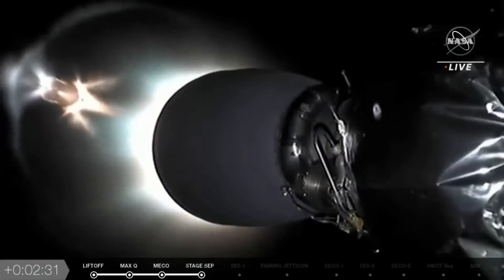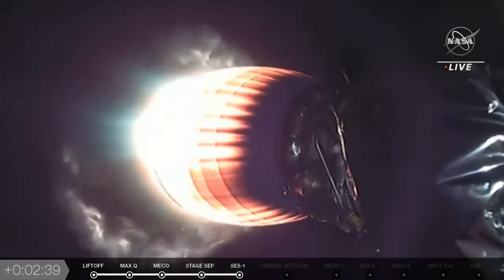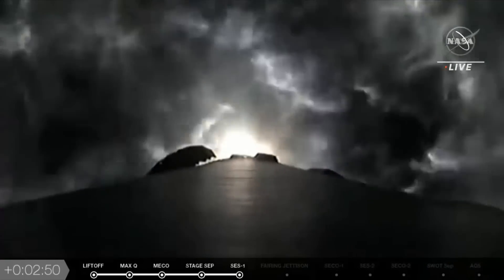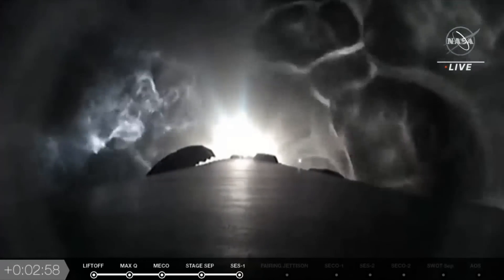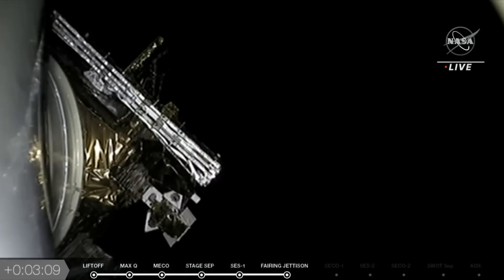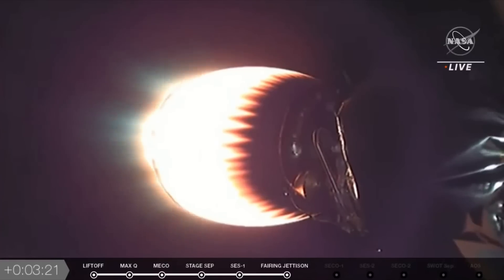MVac ignition. There's a good look at the MVac engine coming to life. You are seeing the stage one booster do its flip, and now the engine bell of the MVac engine lit up. This is a camera shot of stage one on its way back to Earth. In just a couple of seconds, we're going to see the payload fairing jettison. Fairing separation confirmed. There's a good onboard view of the SWAT spacecraft — you can see the fairing is gone. Another camera shot here of the engine on the second stage continuing to carry SWAT to its intended orbit.